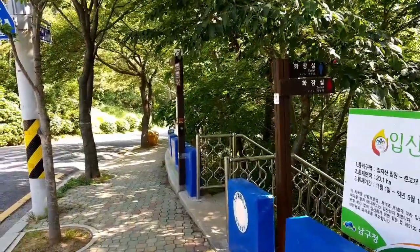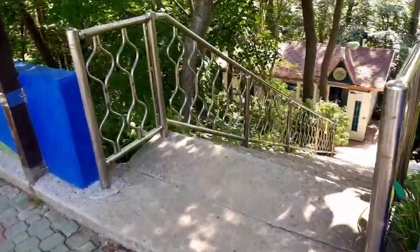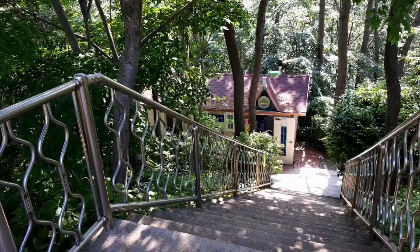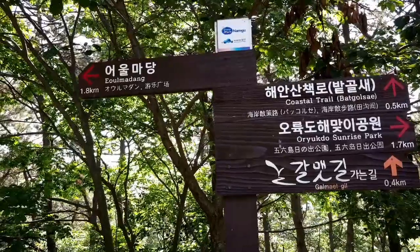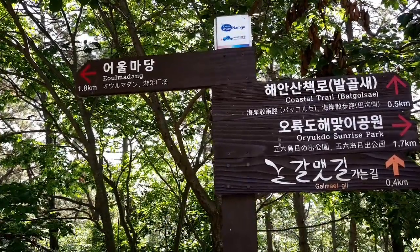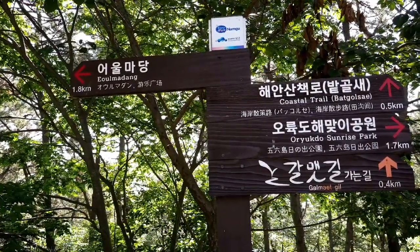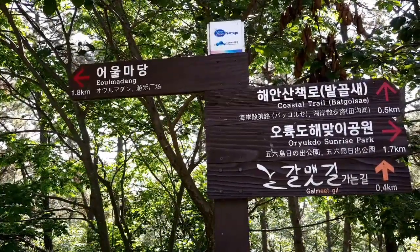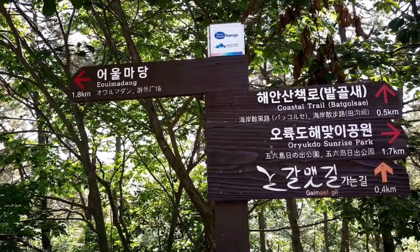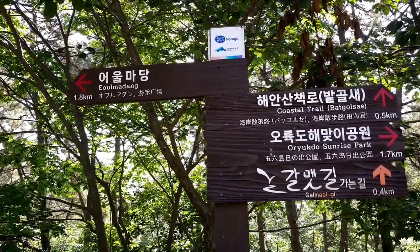The restrooms are down this way — men's and women's, you have to go down some steps to get there. Here's the signage for Karmatgil: the Aul Madang is 1.8 kilometers, the coastal trail is 0.5 kilometers, and Oryukdo Sunrise Park is 1.7 kilometers the other way. If you're trying to follow Karmatgil, you want to head down this way to follow the coastal trail.